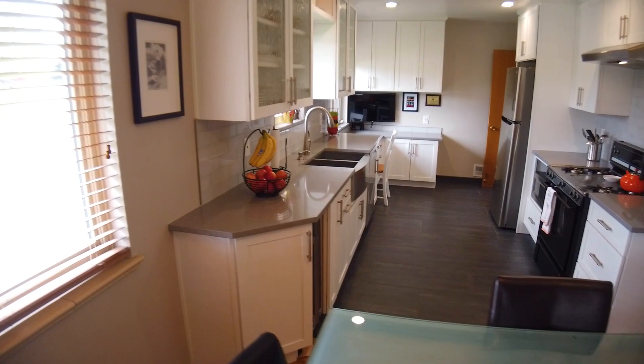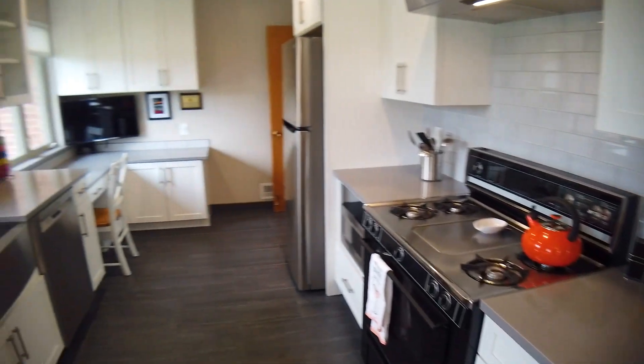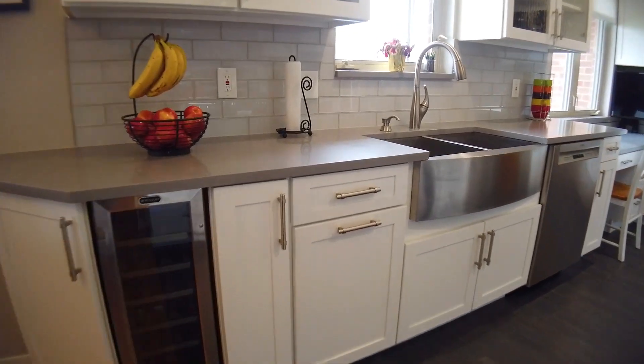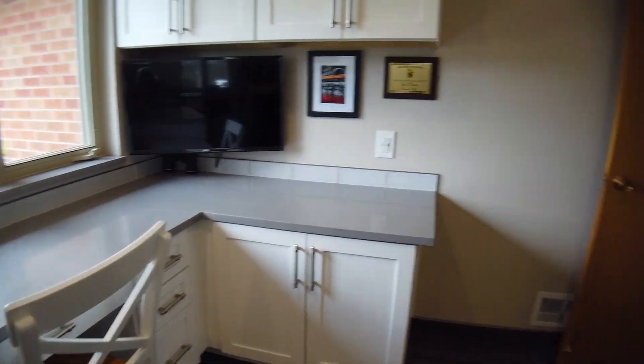The recent kitchen renovation is a stunner. The custom details such as the 42-inch soft-close cabinets set the tone of the contemporary yet classic look. A top-of-the-line stainless gas range will be installed soon to make cooking a dream for the whole family. Check out the wine fridge, beautiful backsplash, stainless steel apron sink, and built-in desk with storage. They've thought of everything.